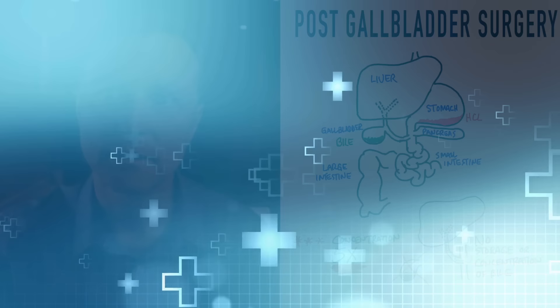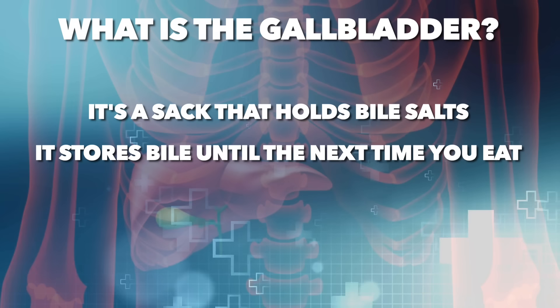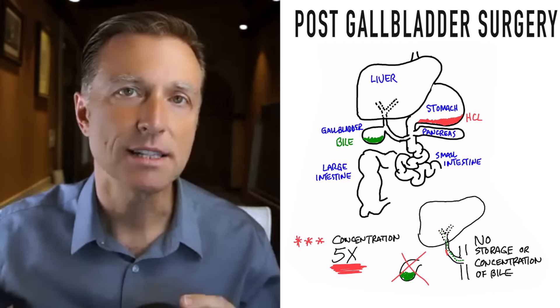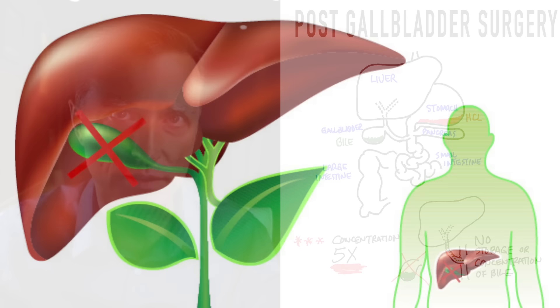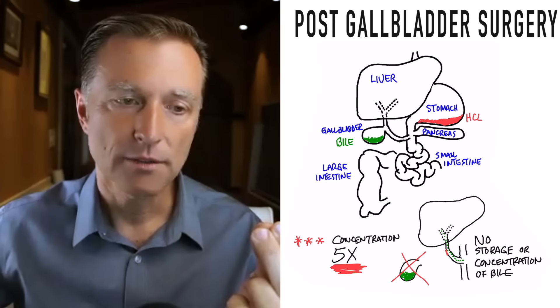What is the gallbladder and what is its function? The gallbladder is mainly a sac that holds bile salts. It stores bile until the next time you eat, and very importantly, it concentrates bile to a factor of 5X. So when you eat, the gallbladder contracts and releases a very concentrated form of bile salts. Once you have your gallbladder removed, you don't have that concentration of bile salts — you have a trickling of bile salts down from the bile ducts into the small intestine.